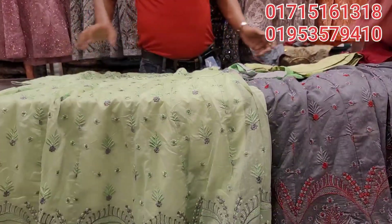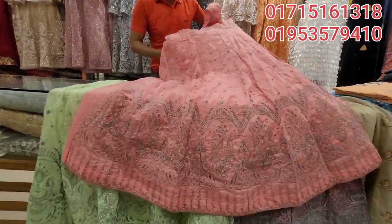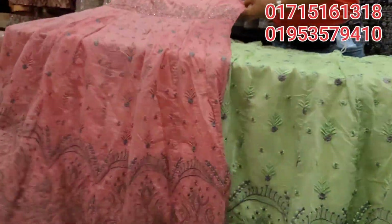So this is $2000, only $2000. If this is pink, it's very beautiful, how beautiful they are.